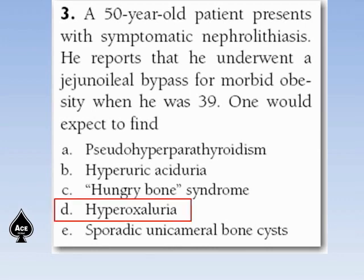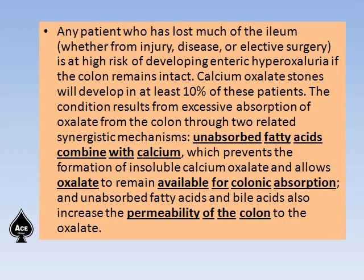The answer is hyperoxaluria. Any patient who has lost much of the ileum — whether from injury, disease, or elective surgery — is at higher risk of developing hyperoxaluria, provided the colon remains intact. Calcium oxalate stones will develop in at least 10% of these patients. The condition results from excessive absorption of oxalate from the colon through two related synergistic mechanisms: unabsorbed fatty acids combine with calcium, preventing formation of insoluble calcium oxalate and allowing oxalate to remain available for colonic absorption; and unabsorbed fatty acids and bile salts also increase the permeability of the colon to oxalate.